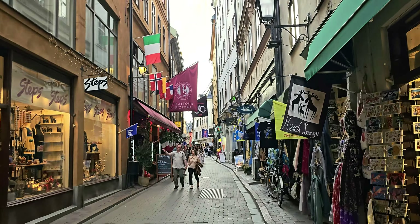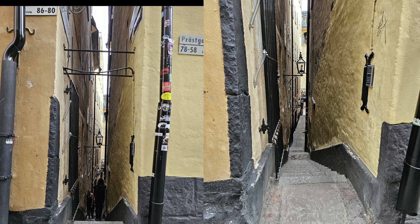Gamla Stan is home to many important buildings, including the Royal Palace, the Parliament, and the Cathedral. There are also souvenir shops and restaurants, all full of people enjoying the sights and sounds of the summer and the city.